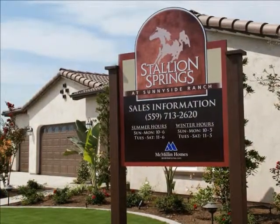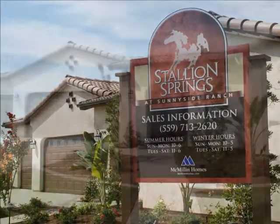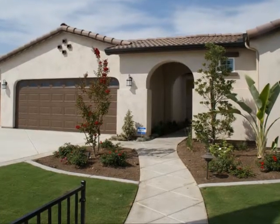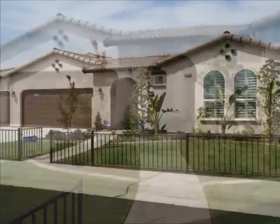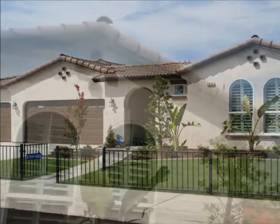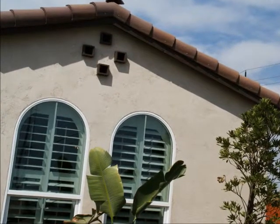In Stallion Springs, you'll find a collection of warm and inviting single-family homes with five versatile floor plans ranging from 1,565 to 2,669 square feet, roomy home sites, nine-foot ceilings, and generous architectural appointments combined with handsome Spanish, traditional craftsmen, and cottage exteriors.